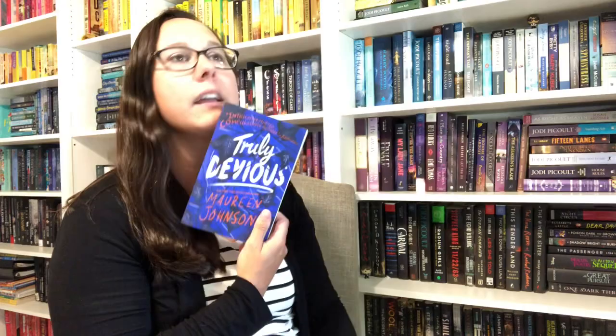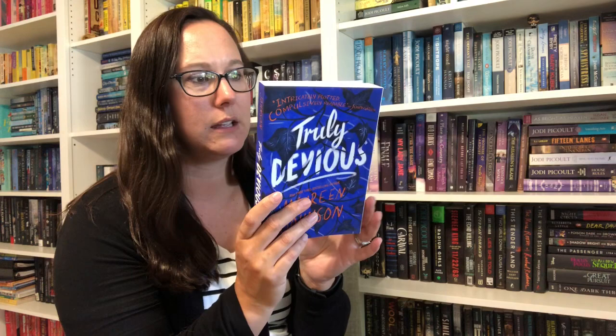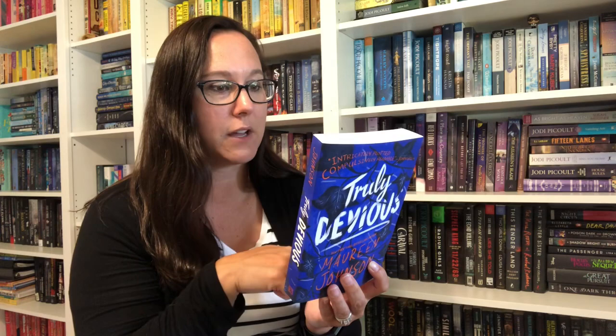Next one is another BookTuber's fault — Truly Devious by Maureen Johnson. It's supposed to be thriller-ish and scary, so I don't want to know much about it. The back reads: 'A riddle — time for fun. Should we use a rope or a gun?' Okay then.